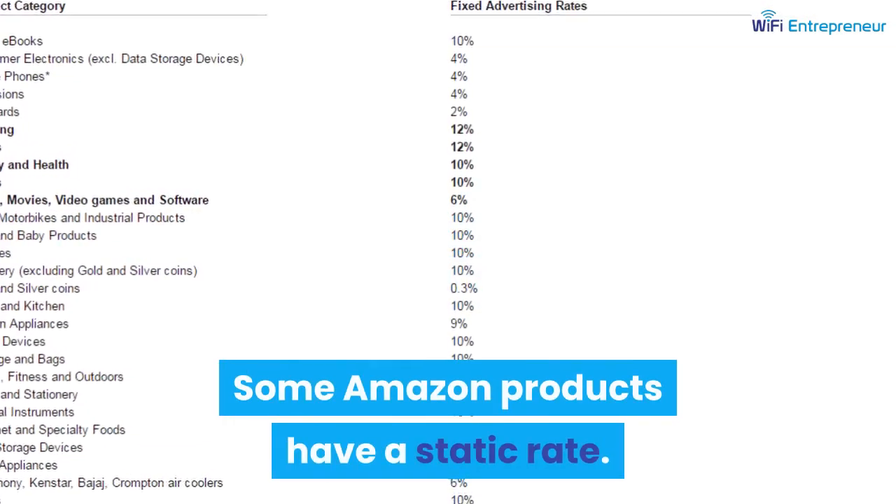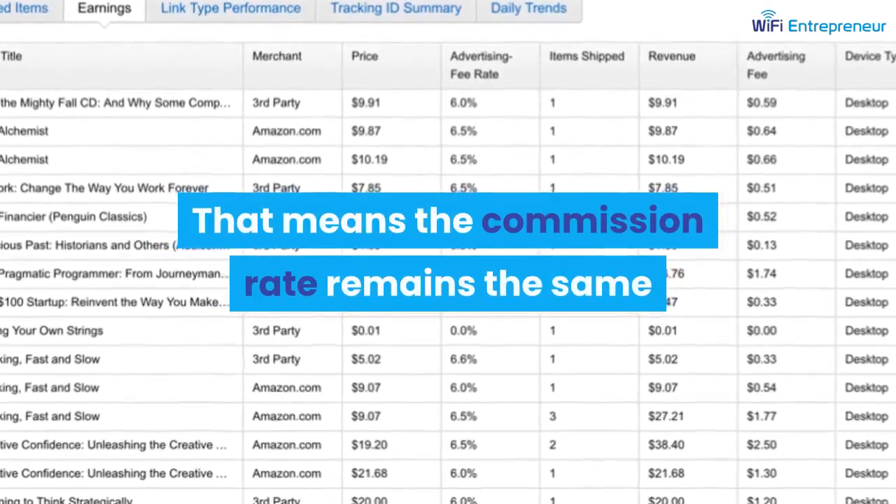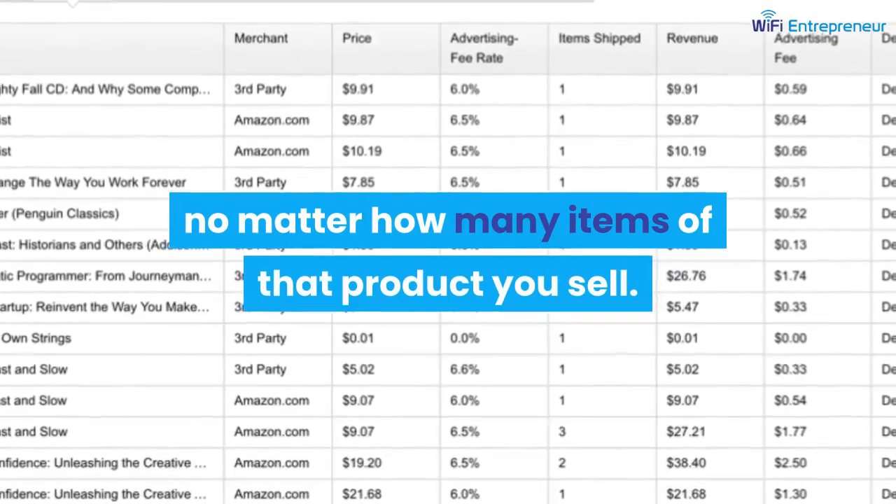Some Amazon products have a static rate, meaning the commission rate remains the same no matter how many items of that product you sell.